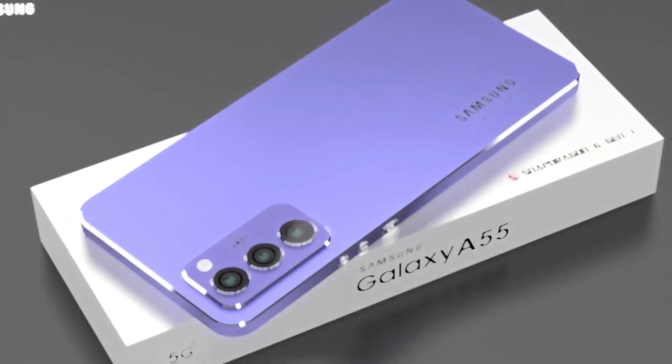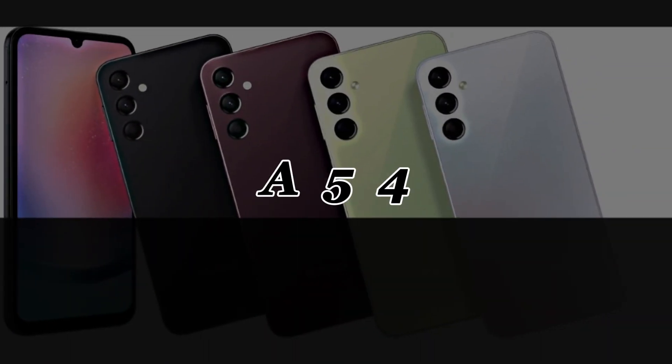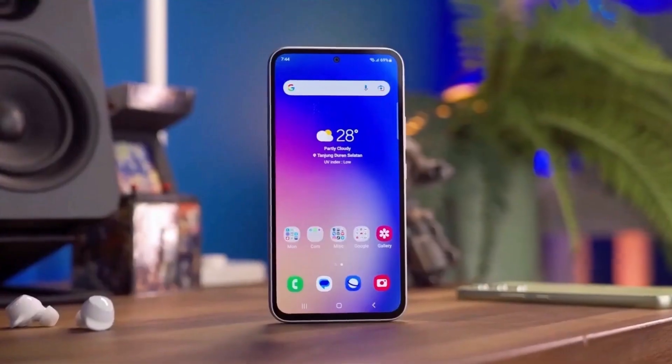Next year, Samsung is planning to release the Galaxy F55, which will be the successor to the Galaxy F54, their popular mid-range smartphone. Some details about this upcoming phone have recently surfaced online.